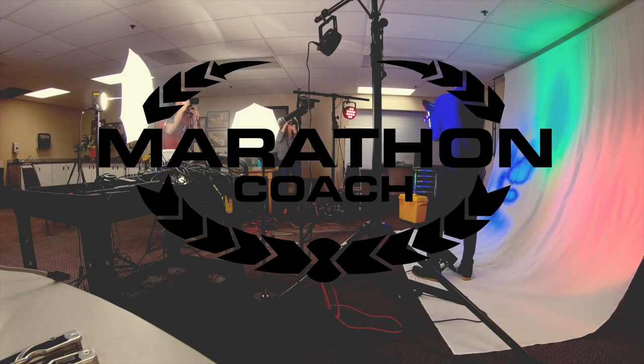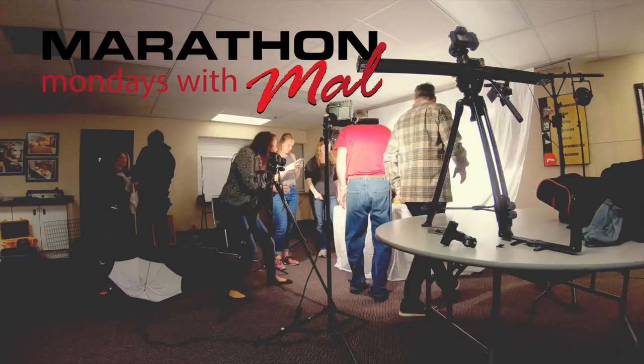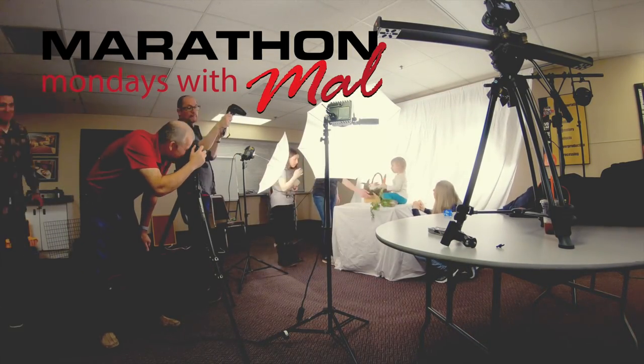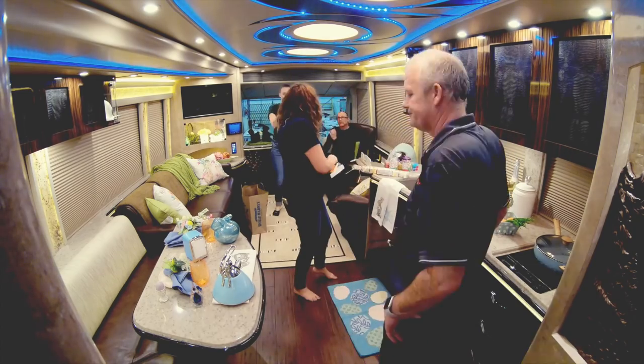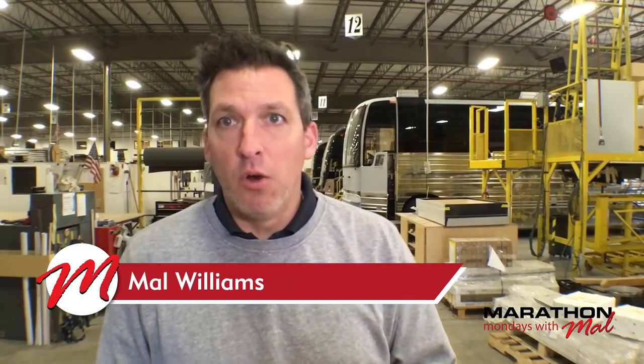All right everybody, so today we're bringing you a real special episode. We're gonna be looking inside coach 1283. 1283 is being used for the calendar shoot — we're actually gonna do an Easter shoot today, a photo shoot for the calendar for 2019, and the marketing team is inside right now. You can hear production going on behind me, but inside the coach Pete Sutton is shooting photos.